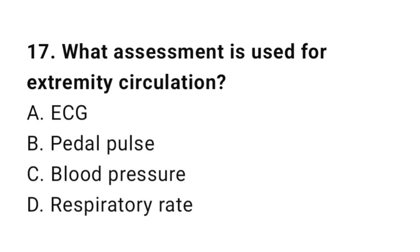Question number seventeen: What assessment is used for extremity circulation? The correct answer is B, distal pulse checks.